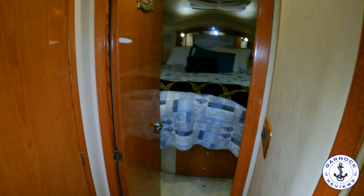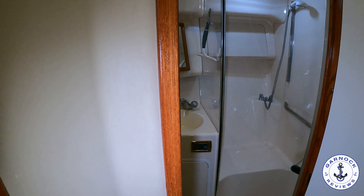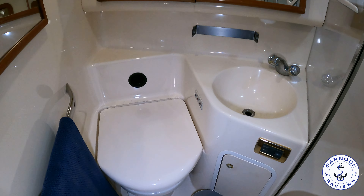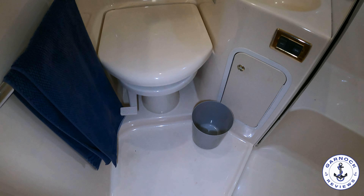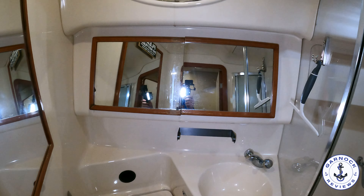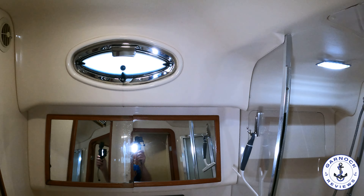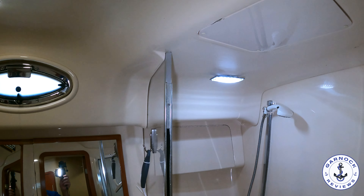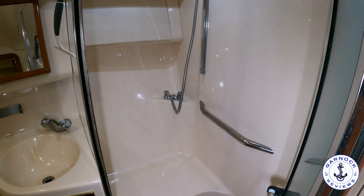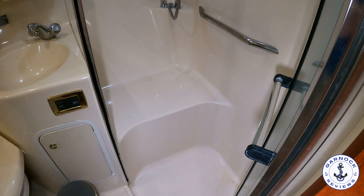The next door on the port side is the day head or guest head — the owner's stateroom forward is ensuite. In here you'll find the toilet and the shower, and I like the fact that they are separate, making it easier to use both. As for capacities, this yacht comes complete with a 120-gallon fresh water tank, a 350-gallon fuel tank, and a 40-gallon holding tank.